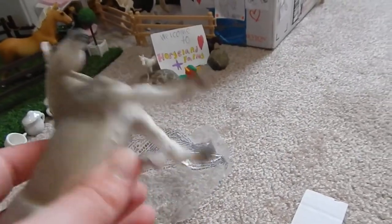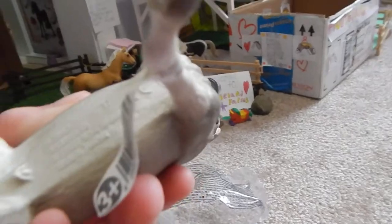If I called him Stallion, I am sorry — I forgot he's the Gelding. This is the Holsteiner Gelding for 2018.